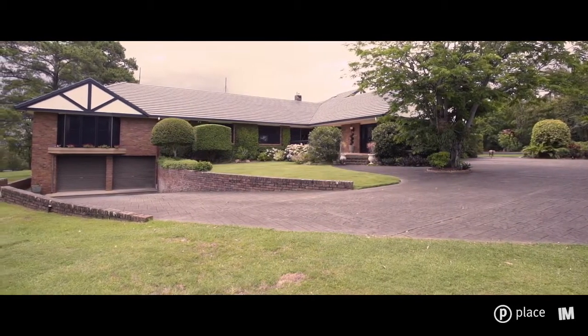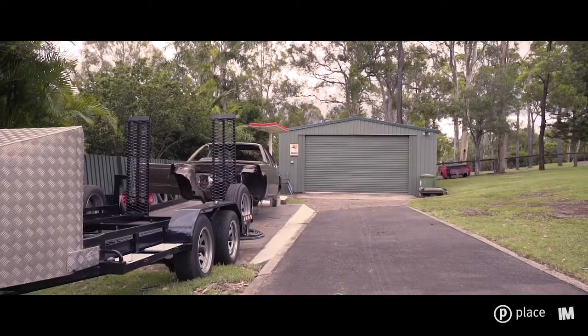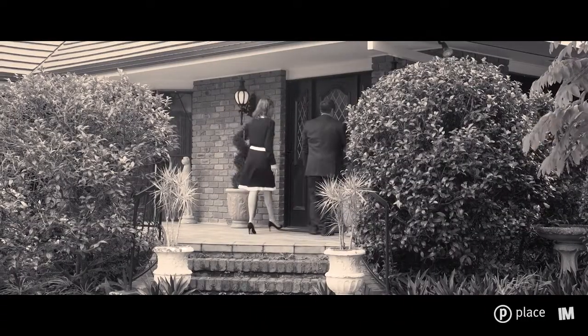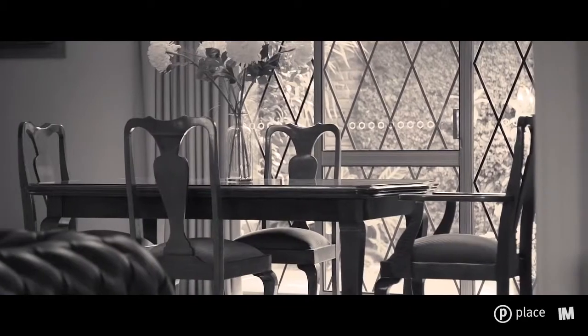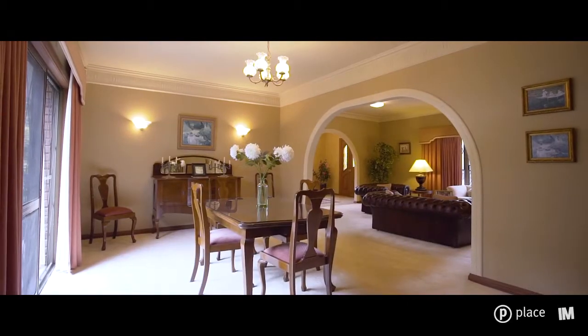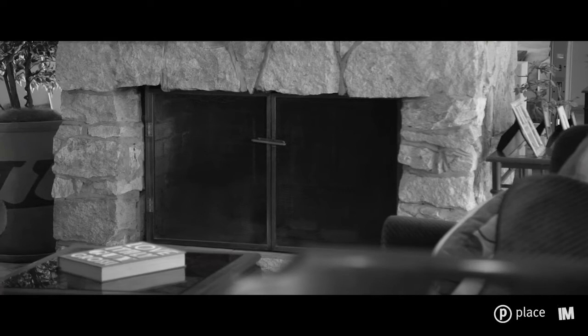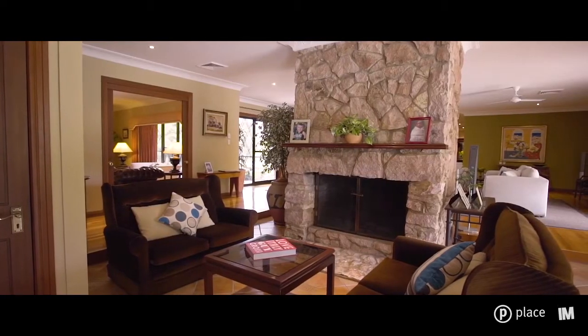Whilst there's already a triple lock-up garage, there is an additional shed with its own hoist for the car enthusiast. On entering this beautiful home you are greeted by a multitude of living spaces, boasted by a stunning stone fireplace, ideal for those winter nights.